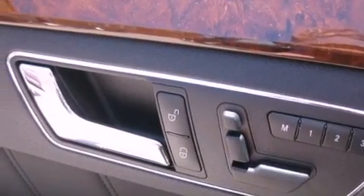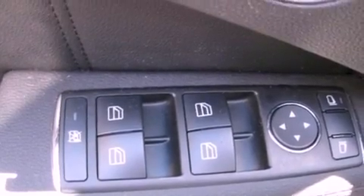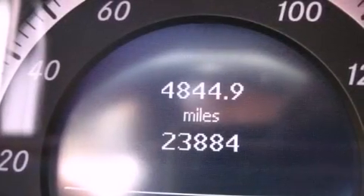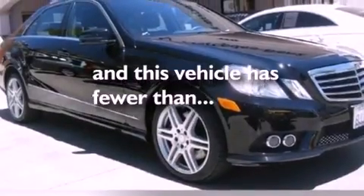The following features are also included: a steering wheel with memory settings, air conditioning with automatic climate control, cruise control, a CD player, a leather-wrapped steering wheel, a passenger side vanity mirror, a security system, a traction control system, an auto-dimming rearview mirror, and this vehicle has fewer than 24,000 miles on the odometer.